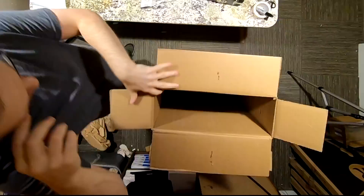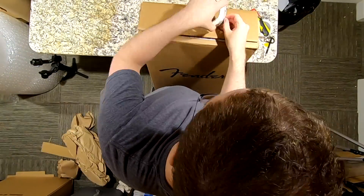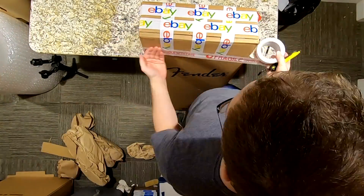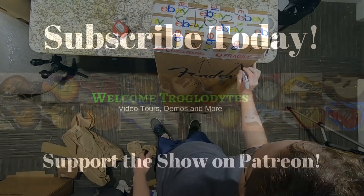Thank you troglodytes for tuning into this boxing unboxing episode. Please don't forget to visit our sponsor rockandspark.com and use coupon code TROGLY for 20% off. We will see you tomorrow on the next episode - take care!